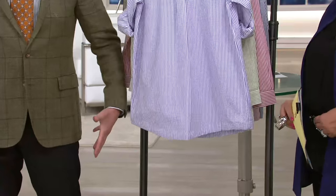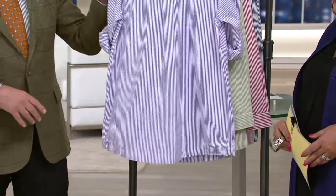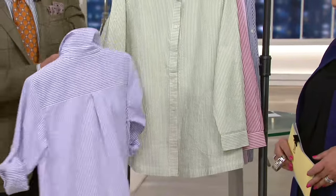It's not going to be like a big smock or a poet's blouse — it's just going to flatter your figure. It's a beautiful, beautiful shirt.